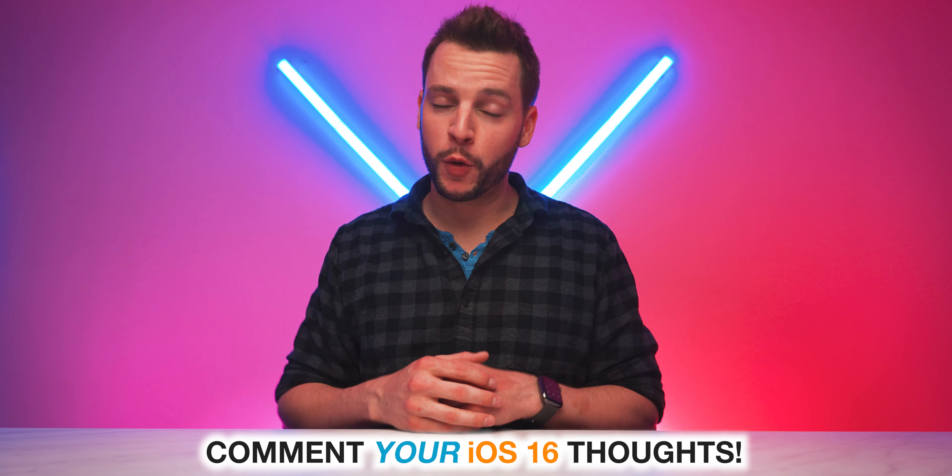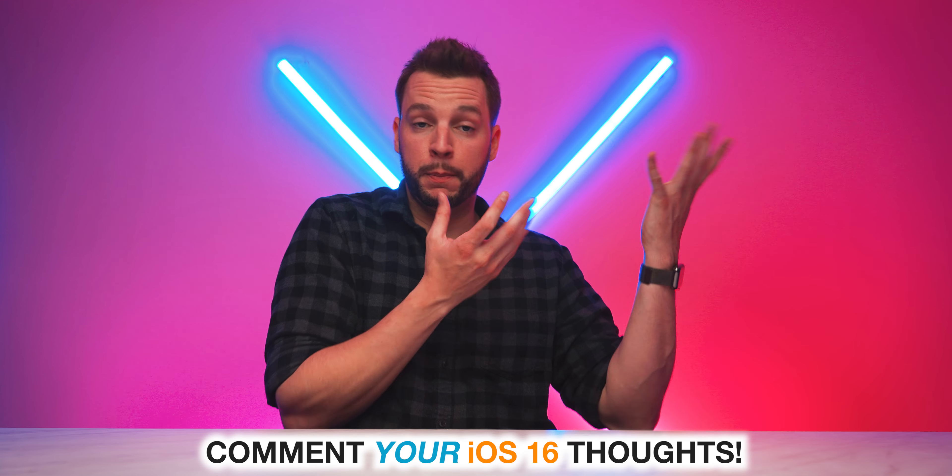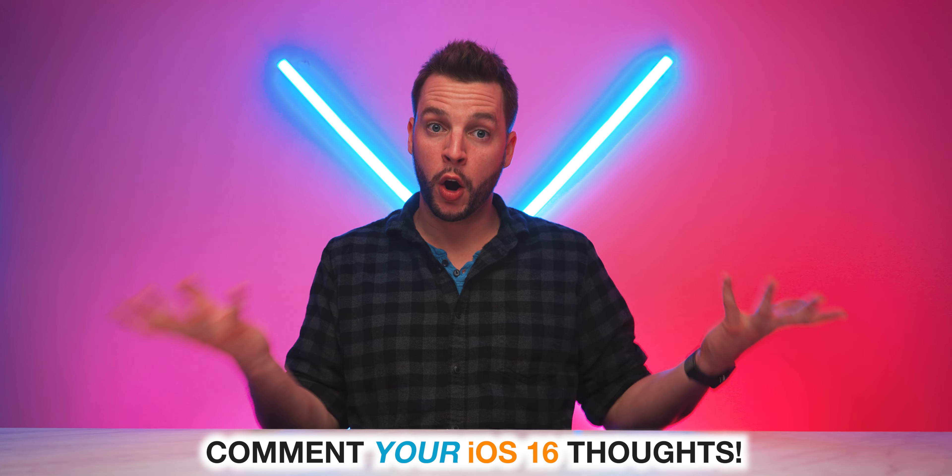So to wrap all of this up: nothing super groundbreaking, nothing too bold, but those are my predictions. I'm expecting minor design changes, an always-on display, and new health features, along with those release dates and supported devices we just talked about. I hope I'm wrong — I hope iOS 16 is a lot more exciting than any of us are expecting. Please comment down below your predictions for what we'll get with iOS 16 announced at WWDC 2022. Hopefully there's something blatantly obvious I missed that you can point out.